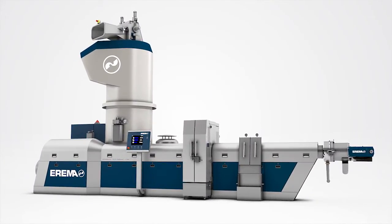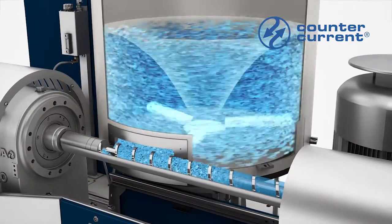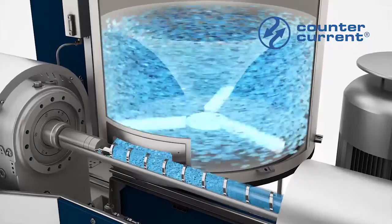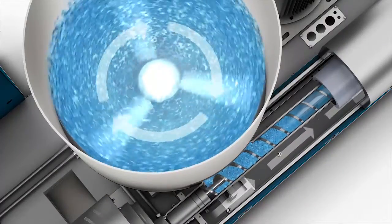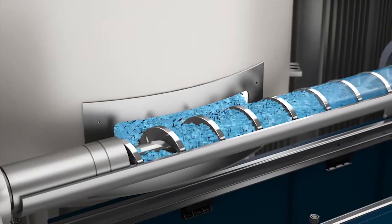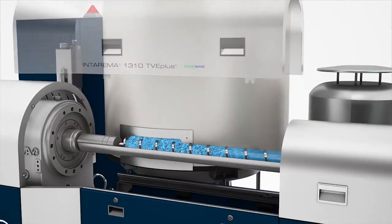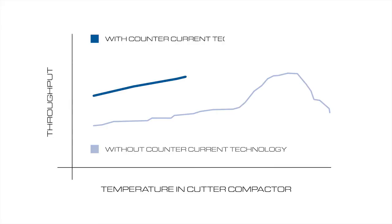With the newly developed counter current technology, the cutter compactor and extruder work more efficiently than ever before. In this process, we have reversed the direction of rotation inside the cutter compactor and as a result, the extruder can handle more material in a shorter time and over a considerably broader temperature range. This achieves higher throughput, more stable operation and generally greater flexibility in the production process.